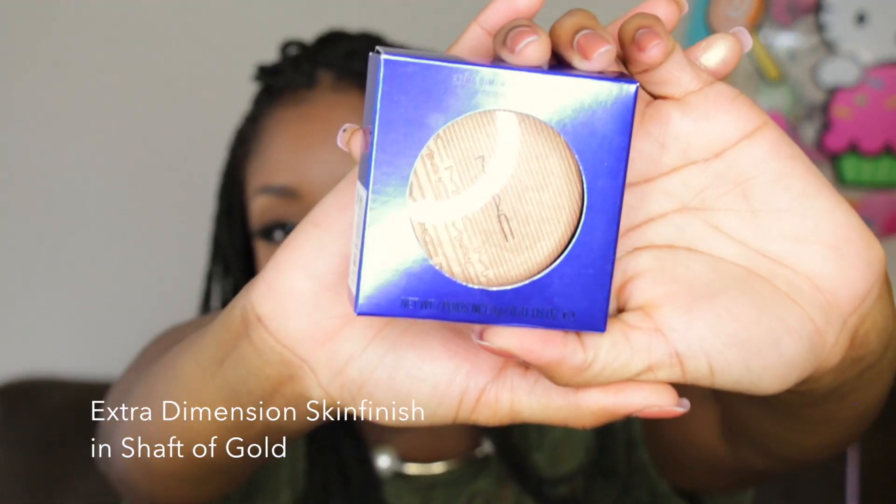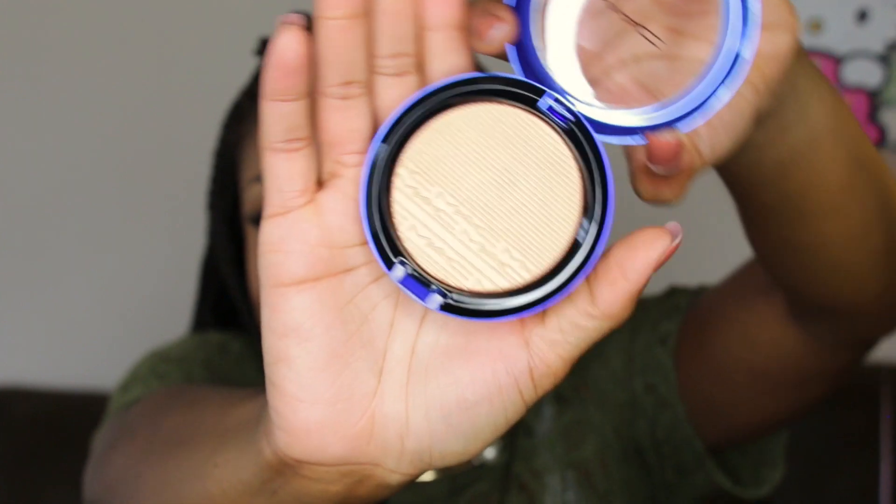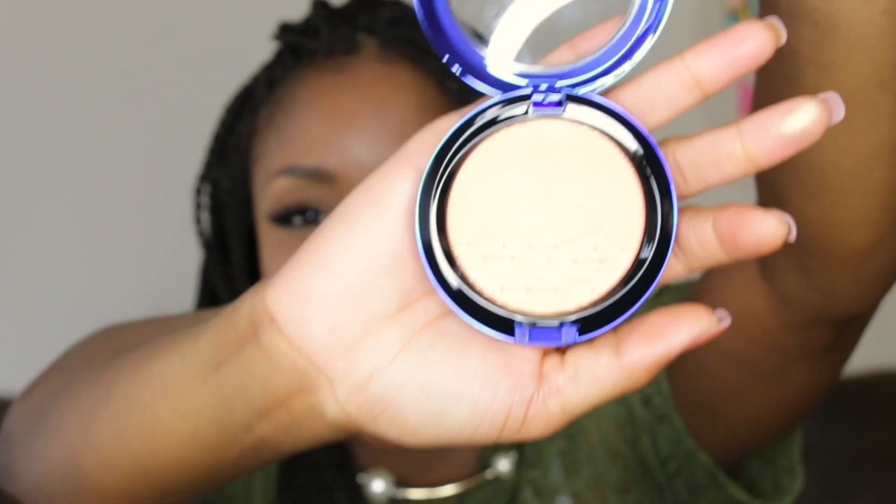The next thing I got was this Extra Dimension Skin Finish in the color Shaft of Gold. There were two color options; the other color is more gold but for my skin tone I prefer peach colors and gold. Look how pretty it is — it has MAC printed in there and it almost reminds me of the Anastasia Beverly Hills highlighters that have a design in the pan. This collection has a blue theme going on and I absolutely love it.